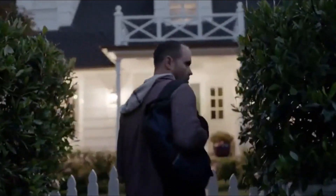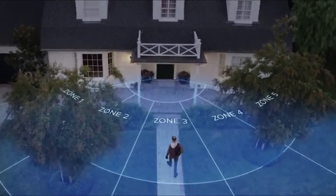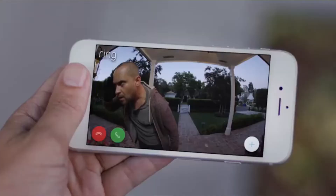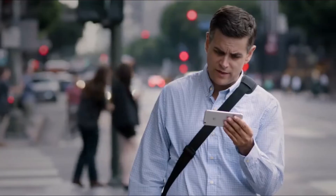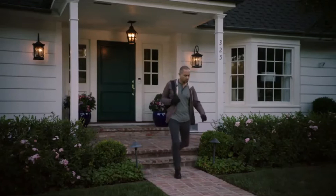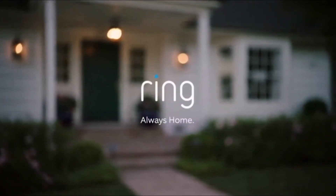Home security starts at your front door. The Ring video doorbell features HD video, two-way talk, and customizable motion detection, which alerts you when anyone steps onto your property. Hi there, what can I do for you? Is this 217 Pine Street? No, I think you're in the wrong place. Sorry. Ring puts home security in your hands and makes it easy to watch over your property. With the Ring video doorbell, you're always home.